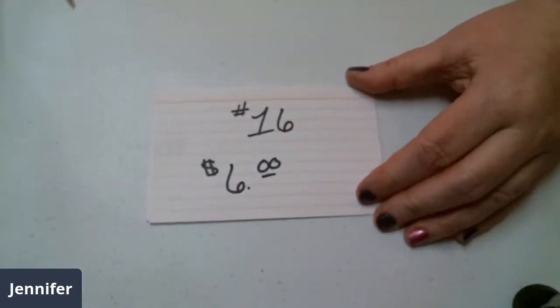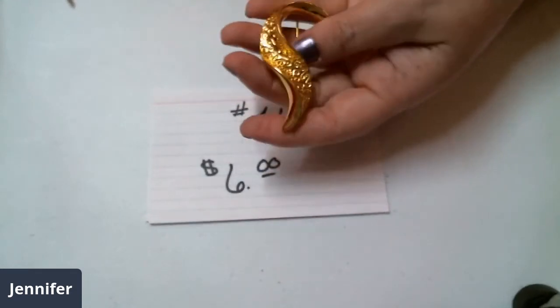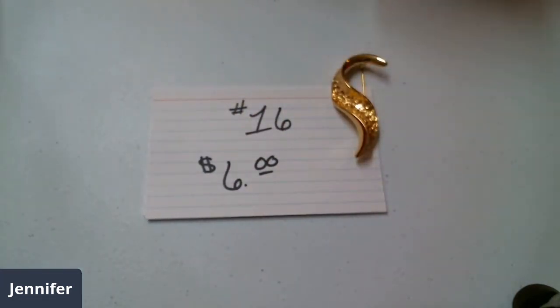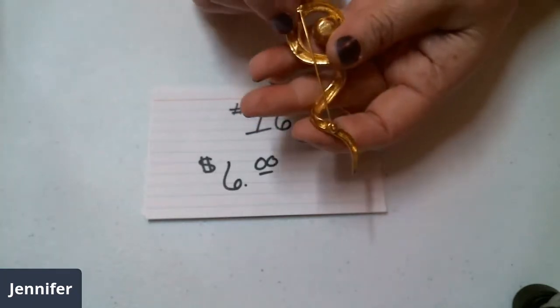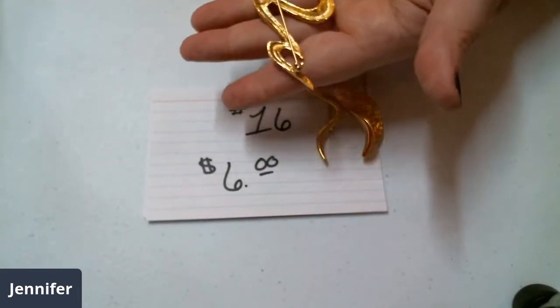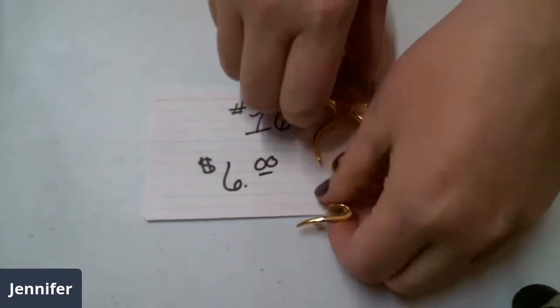Number sixteen is going to be six dollars. First off, we have this really pretty swirled and textured one — it's a beautiful gold tone, kind of like a question mark shape. This one is an Avon — it has a faux pearl, and the name brand is right there. And we've got this one — I didn't see a name brand on it, but everything is great about it. So you get those three for six dollars — that's number sixteen.